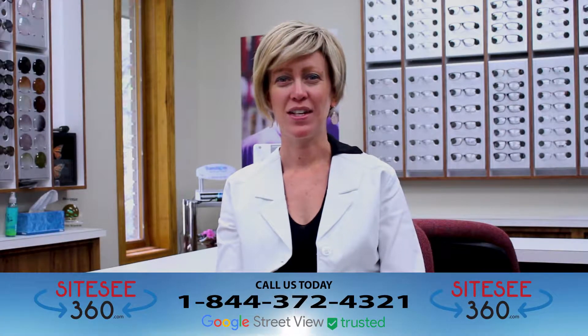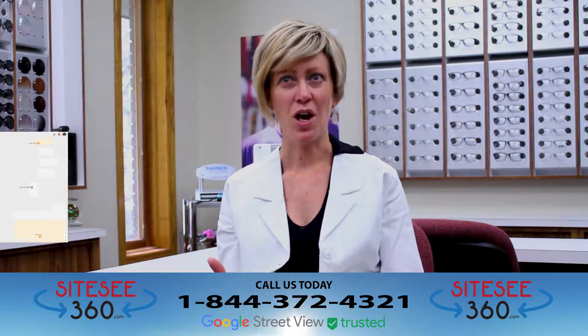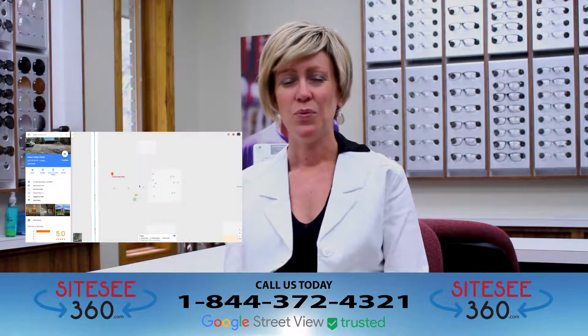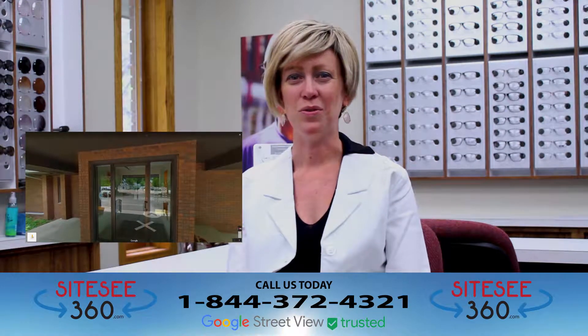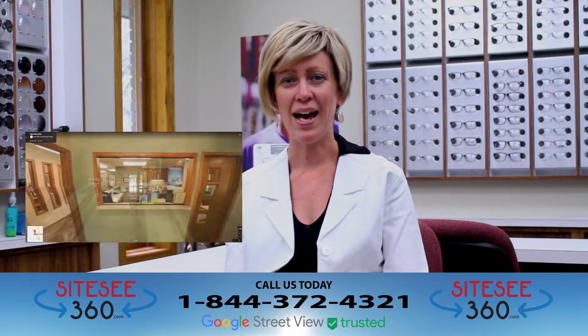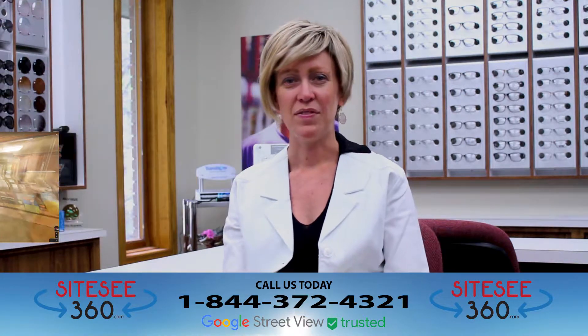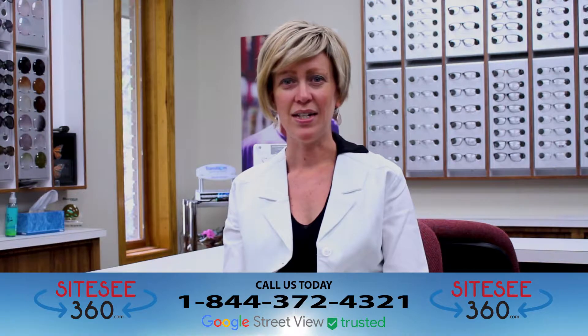When Site C360 first presented using their software to help advertise our business, I immediately liked the idea. We live in a small town and we're one block off the highway, so to really be able to direct people to where we're at, how easily accessible we are, even though we don't have that visibility from the road, I thought it was a great idea.